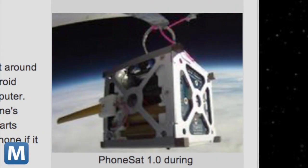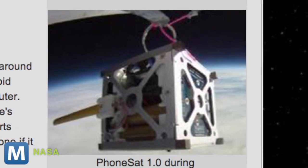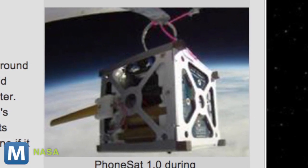Version 1 is powered by an HTC Nexus One running Google's Android OS. Its mission profile is simple to start — take some pictures of Earth and space to transmit back to the controllers on the ground — presumably for Instagrammification — and monitor its own state for the duration of the mission.